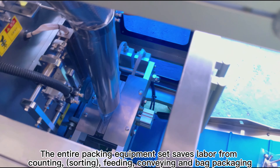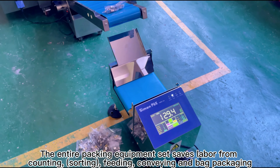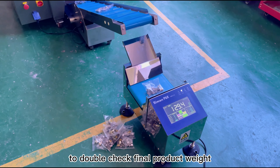The entire packing equipment set aids labor from counting, feeding, conveying and packaging. We can also include a weight checker to double check final product weight.